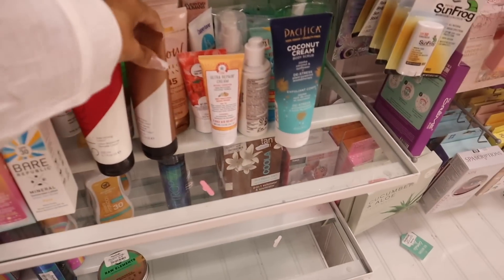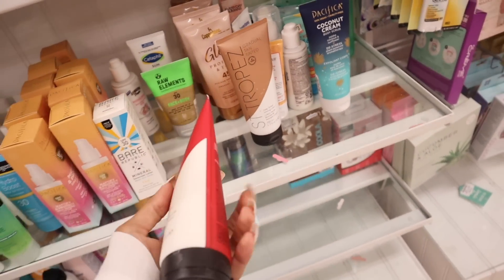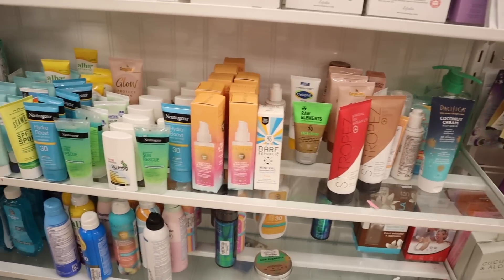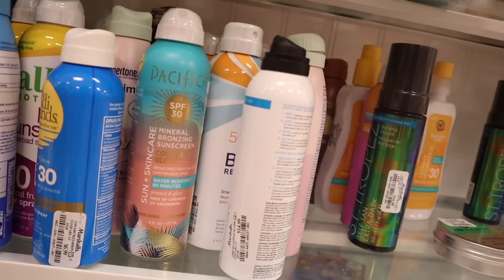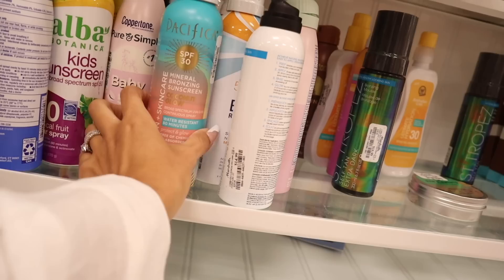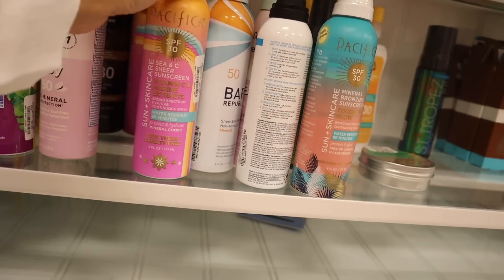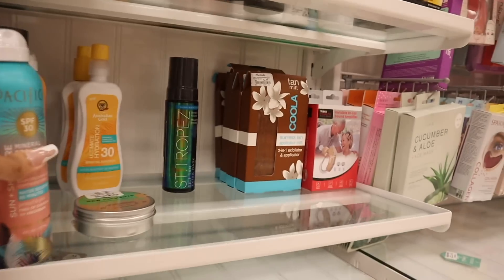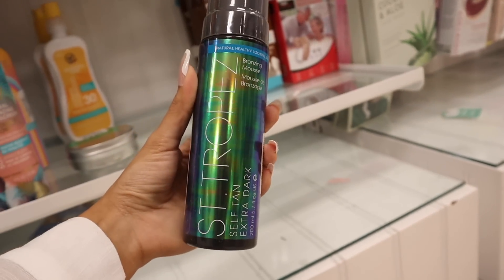They have some sunscreen — no Sun Bum, which I'm disappointed about. The Gradual Tan Tinted Firming Lotion is $10, and the St. Tropez Gradual Tan Watermelon is $15. They have Neutrogena, Coola, and Pacifica with SPF 30 — the Mineral Bronzing Sunscreen Coconut Glow Water Resistant for $10. The sheer sunscreen with vitamin C and marine extract is $10 — I might get it for the cruise. Wait — I got the St. Tropez Self Tan Extra Dark bronzing mousse for $17.